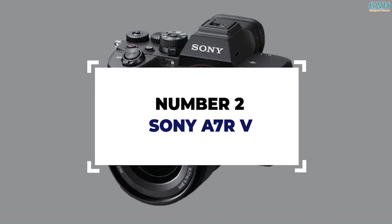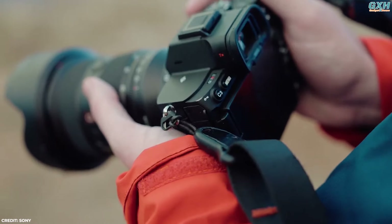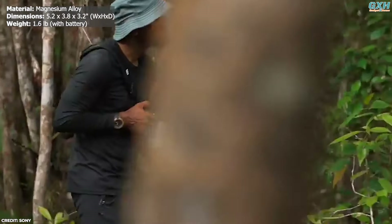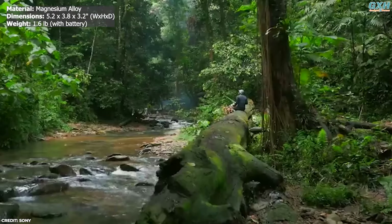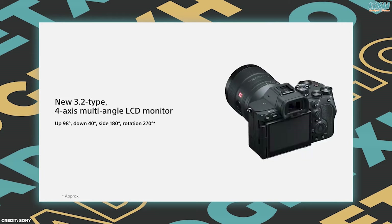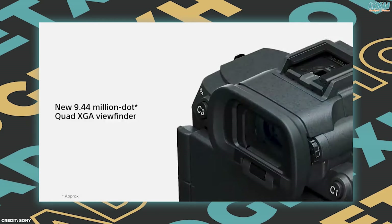Number 2: Sony Alpha 7R5. Combining resolution and precision, the Sony A7R5 is the mirrorless camera designed for those who crave detail. Built for rugged use, the Alpha 7R5 is housed in a robust magnesium alloy body with dust and moisture resistance, ready to perform in any environment. The A7R5's standout feature is its 4-axis multi-angle 3.2-inch LCD screen offering unparalleled versatility, paired with a high-resolution 9.44 million dot viewfinder.